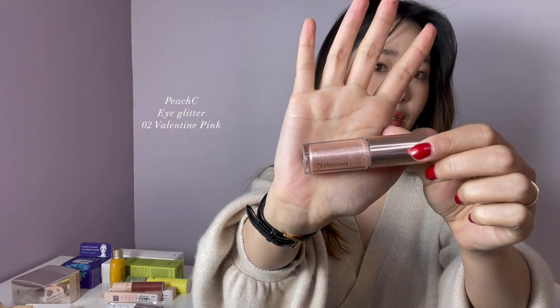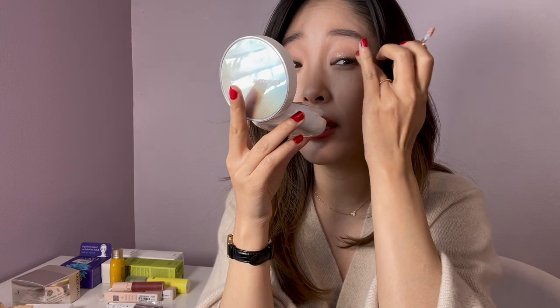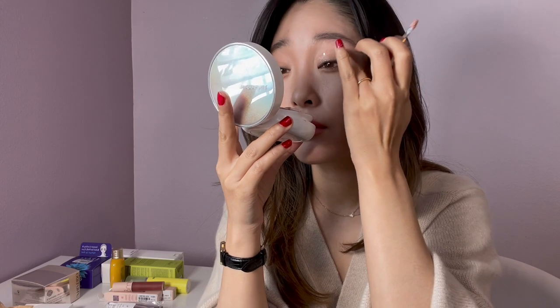This is a Peach C glitter top coat. I love these glitter top coats because they're so fun — even if you don't have any makeup on, you just put a glitter top coat on. I'm going to use the applicator and dab it directly on and pat it in. It does have big chunks as you can see. I think it's really pretty for spring and special occasions to be extra sparkly. This is Valentine Pink, so it's perfect for Valentine's Day. I've graduated from Stila glitter top coats — I only use Bia and Peach C now; these are actually a lot more sparkly and fun and pretty.